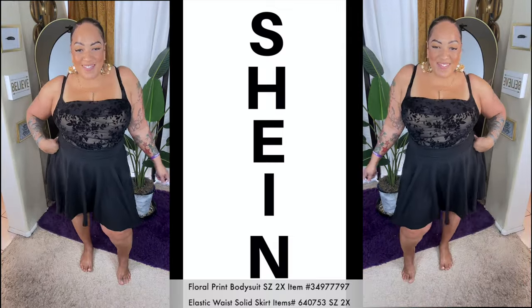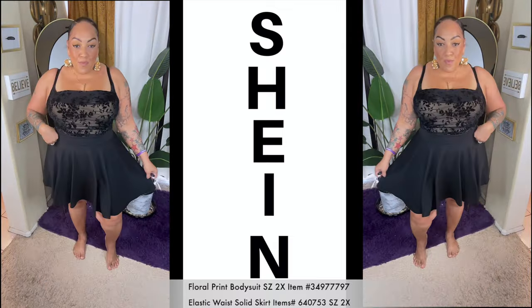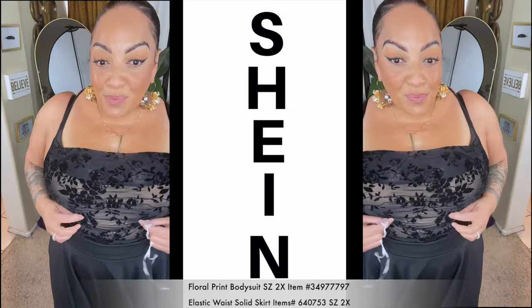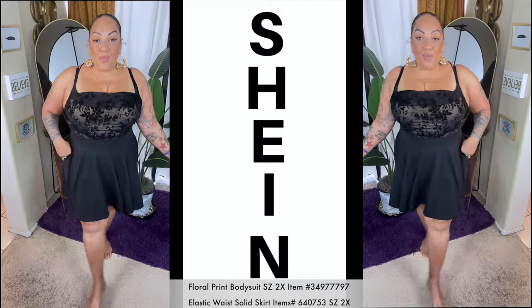Now this bodysuit is definitely giving sexy, cute, and ready to party. I decided to pair it with a skirt that I already purchased from Shein. Let me know what you think about this bodysuit — I thought it was super cute.